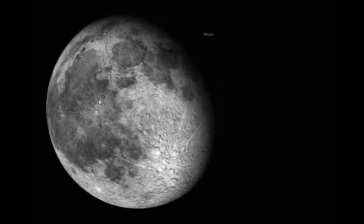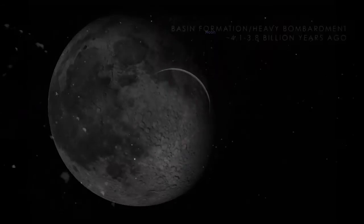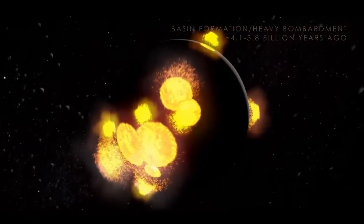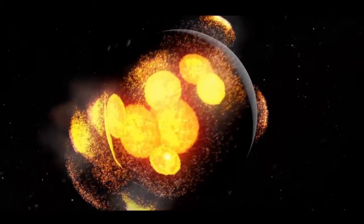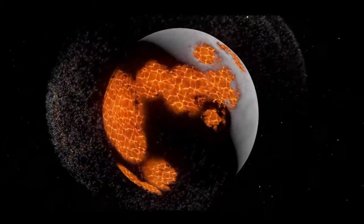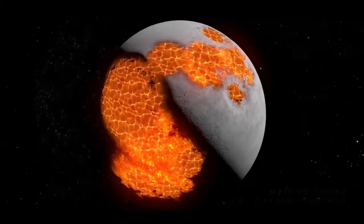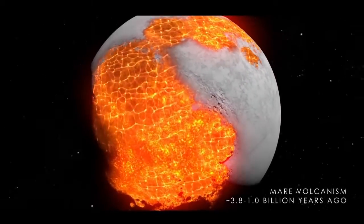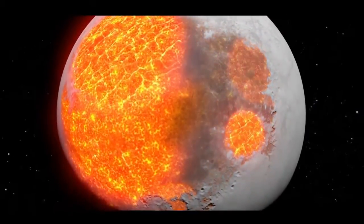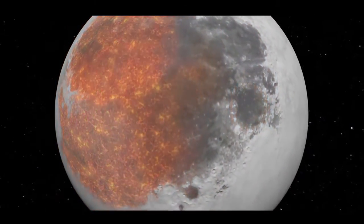With just your naked eye, you can identify the maria — the dark lava seas on the surface of the Moon. These dark patches represent the newest parts of the Moon. These areas were flooded with lava during a period in the early solar system when the Moon was still being bombarded with asteroids that formed the thousands of craters that we see today.